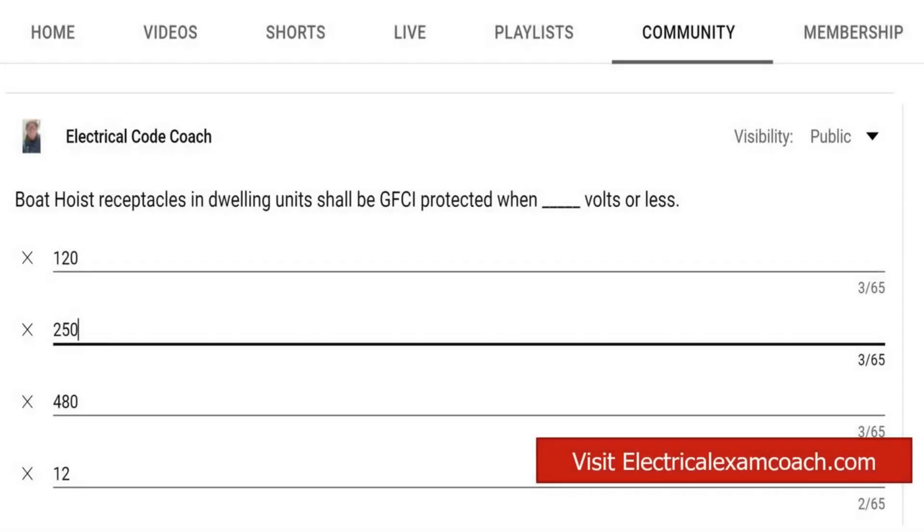Hey everyone, welcome back. I am the electrical code coach, and this is the electrical question of the day. Boat hoist receptacles in dwelling units shall be GFCI protected when blank volts or less.